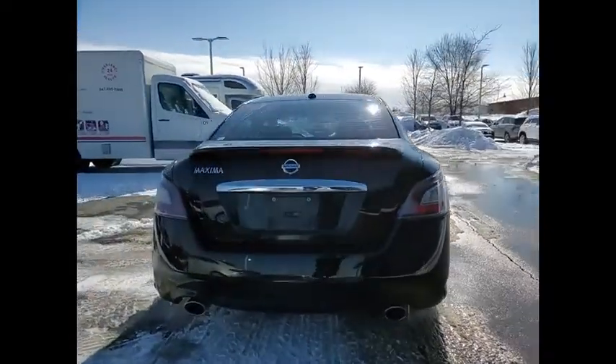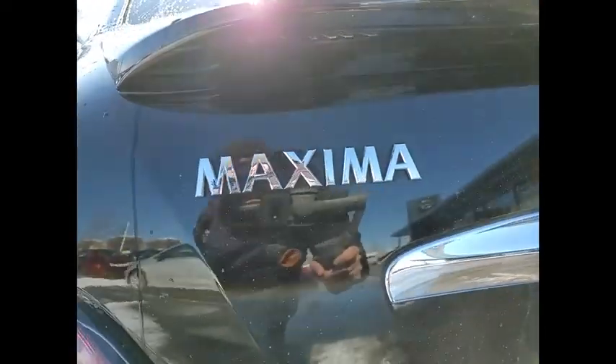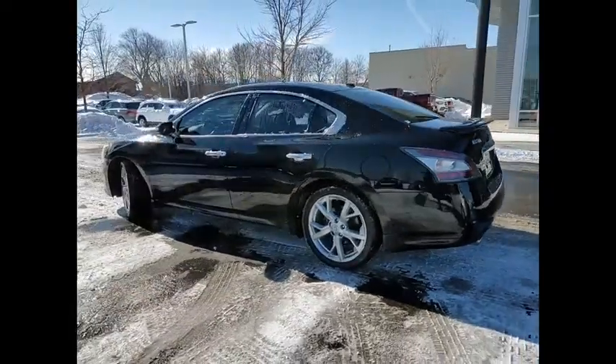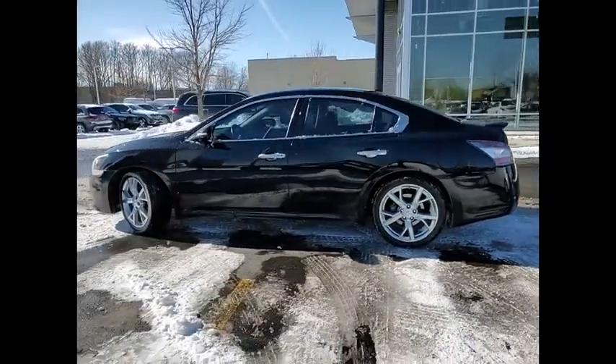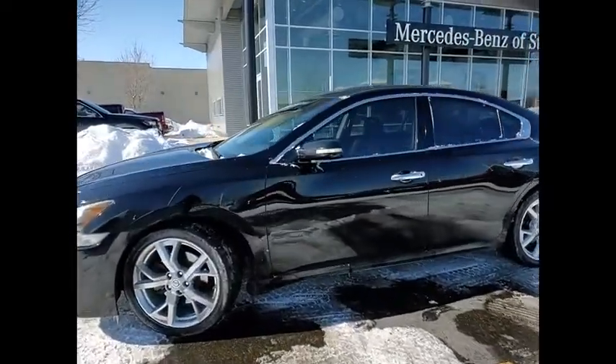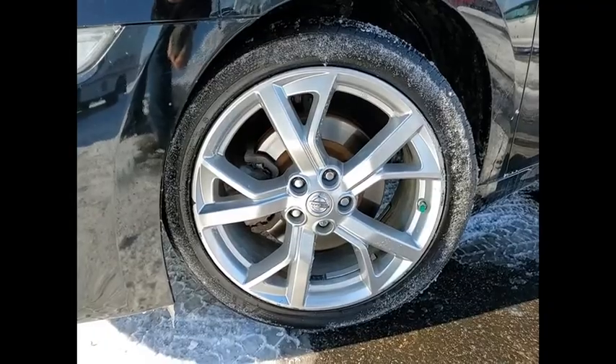This vehicle has less than 80,000 miles. Here are some of this vehicle's great options: power windows with safety reverse, traction control, stability control, braking assist, ambient lighting, cruise control, child safety locks, tachometer, airbags, passenger occupant sensing deactivation, and one-touch windows — two.